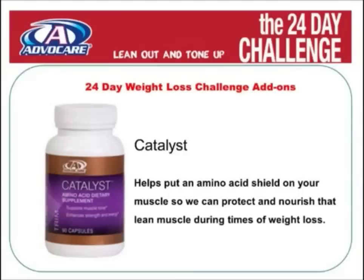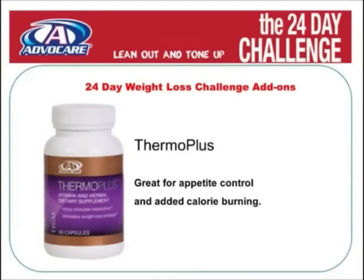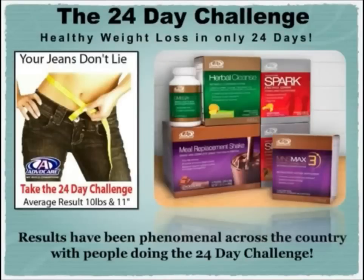Another great product a lot of people add is Thermo Plus. Thermo Plus is great for extra appetite control and allows you to burn up to 600 additional calories per day. The results of the AvaCare 24-day challenge have been phenomenal across the country, with the average weight loss being 10 to 15 pounds and 11 inches off your body in just 24 days.